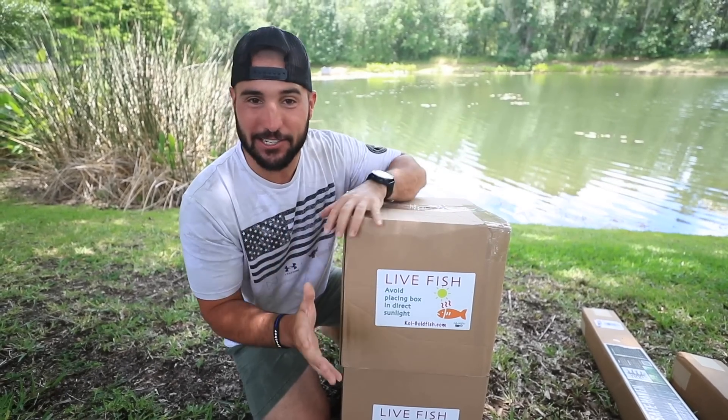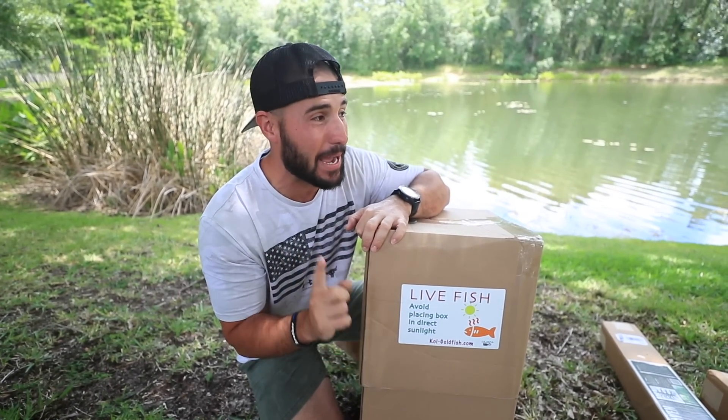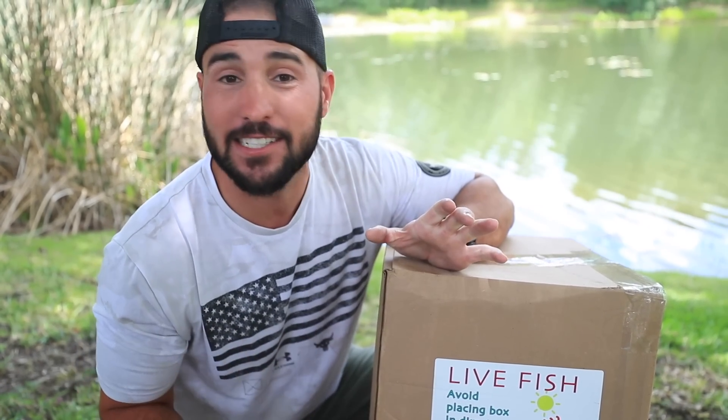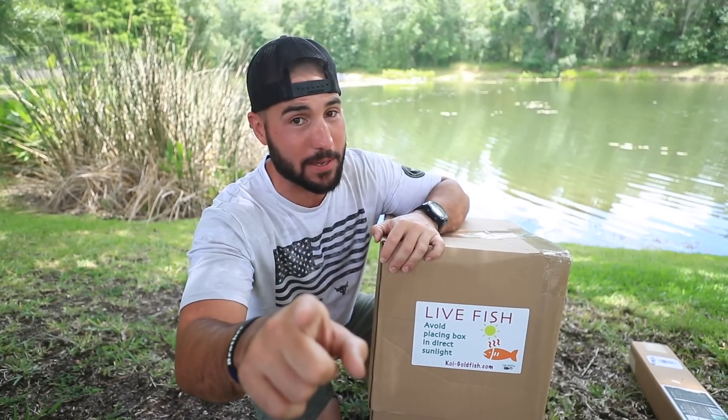I have not opened these boxes. They are sealed — they're two-day shipping, but I'm not gonna lie, they have been at my house for two days. That is not by choice. They got shipped early. Don't blame me.